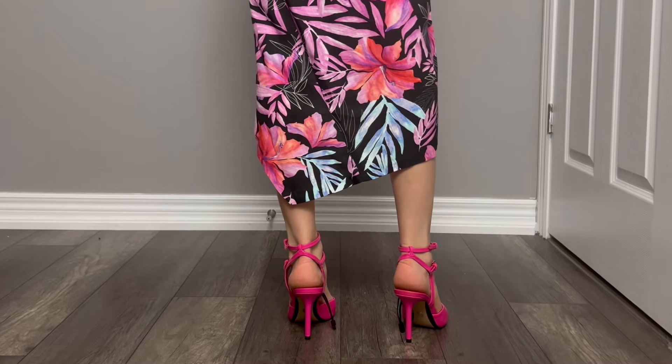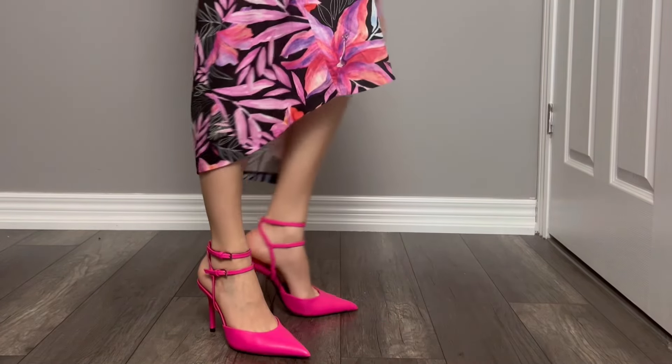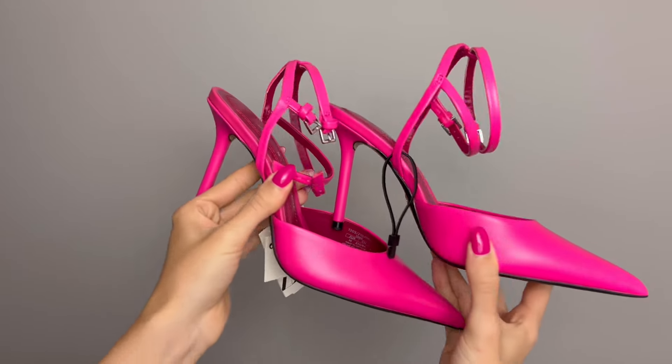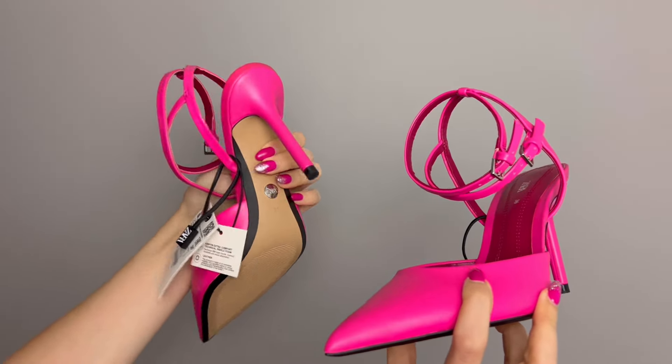Wearing and walking in these heels is perfect — they are so, so comfortable. However, putting them on took me years. It is so frustrating; I struggled so much, maybe because my nails are too long, but it took forever. For that reason I was going to take points off, but I love them so much I can't — 10 out of 10 for the heels. Putting them on only takes about 10 minutes and then you can enjoy them all day, so totally worth it. Here comes the whole outfit — love the dress, love the heels, perfect summer outfit.